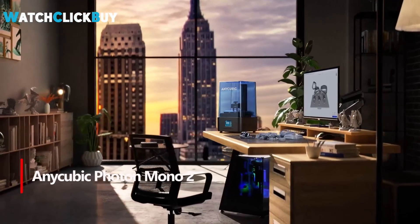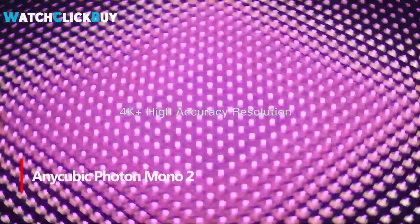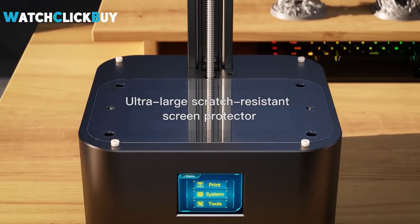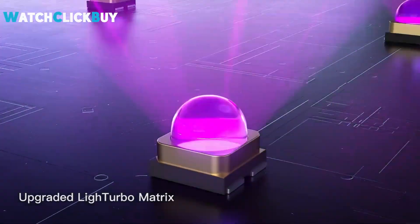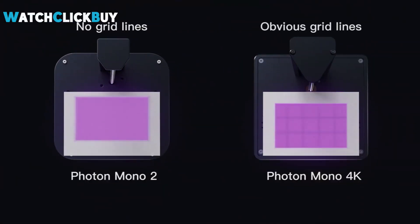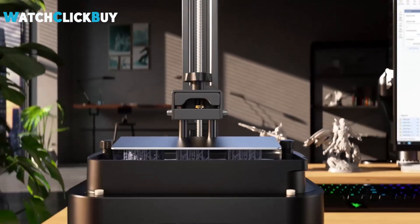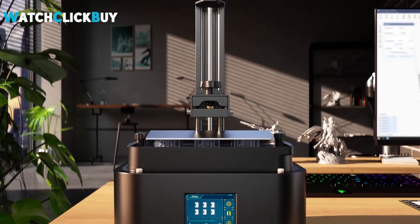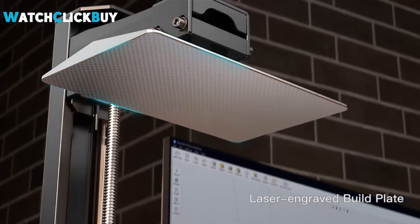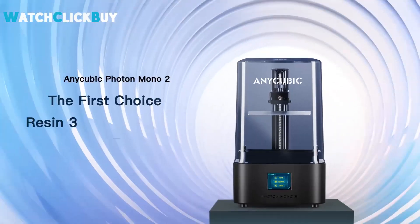Number 4: Anycubic Photon Mono 2. The Anycubic Photon Mono 2 is tailored for first-time resin users, offering quality 4K prints with a compact footprint. Despite its plastic build, it delivers crisp print quality and ease of use, making it an entry-level gem. It's an affordable option with features comparable to higher-end models. With a build volume of 165x89x143mm and an intuitive interface, it's ideal for hobbyists and enthusiasts alike. Its compatibility with various slicers and straightforward assembly further enhance its appeal. Overall, the Photon Mono 2 stands out as an excellent choice for those venturing into resin printing, delivering impressive quality without breaking the bank.